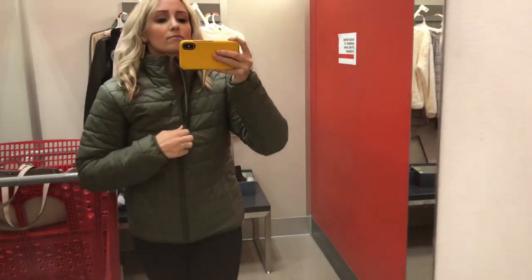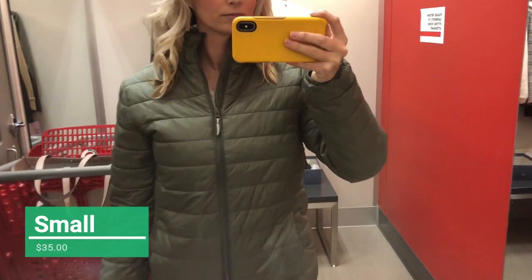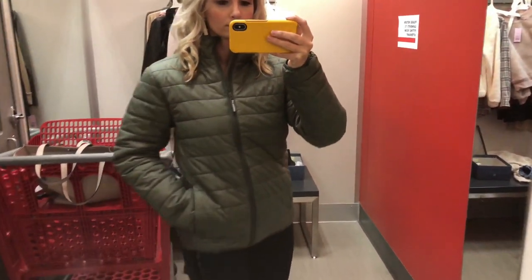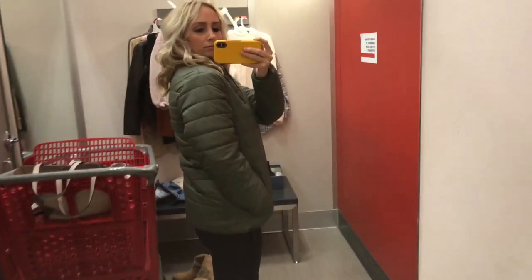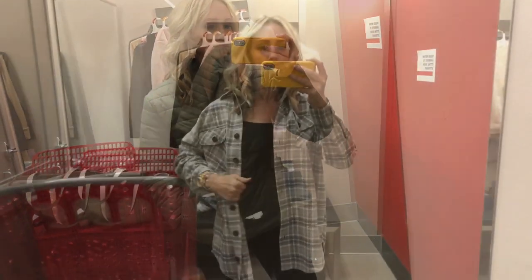I wanted to try this jacket on with a sweater because when you're wearing a jacket you're going to be wearing a sweater under it, so I think that's really important to try them both on together. I was really shook with this because this reminds me of my North Face jacket, and this is like a fraction of the cost of a North Face jacket — super warm.